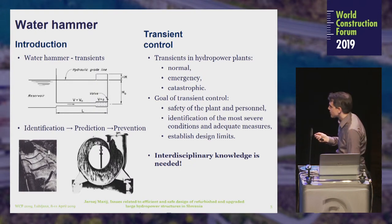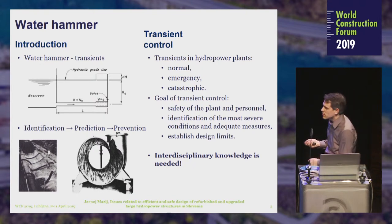Our aim is to control transients and water hammer. In hydropower plants, transients are classified as normal, emergency, and catastrophic, according to the probability and magnitude of these events related to pressure values. The goal of transient control is to provide safety of the power plant and personnel, to identify the most severe conditions and adequate measures, and to establish design limits. It is very important that we have interdisciplinary knowledge between civil engineering, mechanical engineering, and electrical engineering.